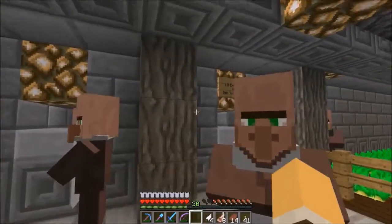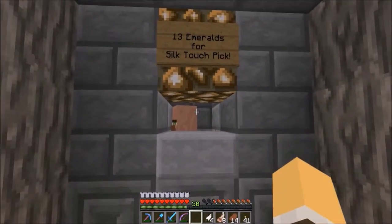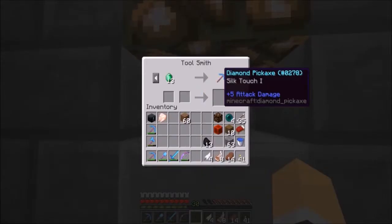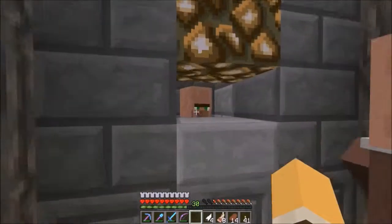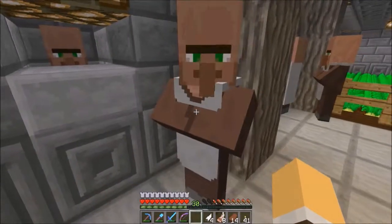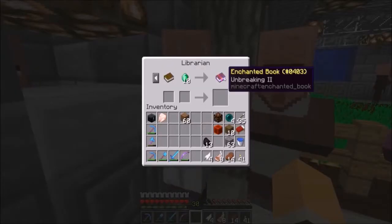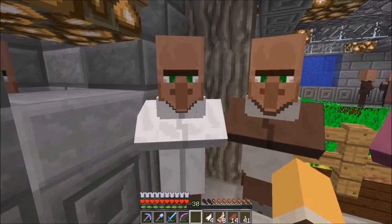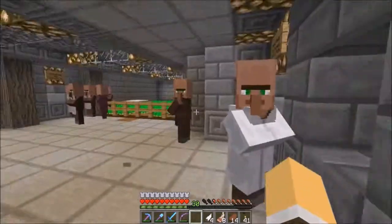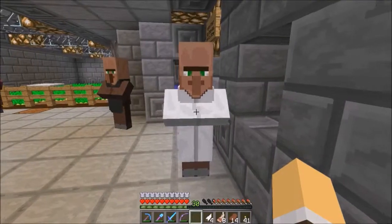I wanted to get signs up before the episode but forgot. This one is 13 emeralds for a silk touch pick — that is a very good trade. This guy has an efficiency five book. We have some decent librarians walking around. That is my closest thing to getting unbreaking three. I've done that once or twice working toward an unbreaking three book. Looting three book right there — he's a keeper.